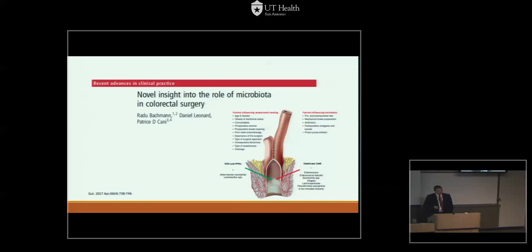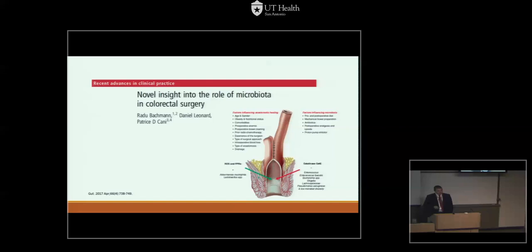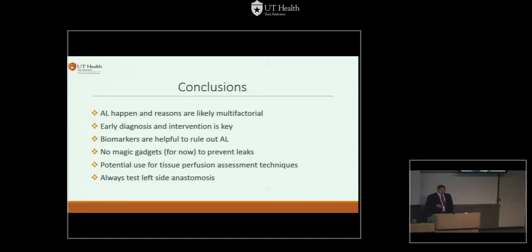To conclude: leaks happen and they're likely multifactorial. Early diagnosis and intervention is the key — drain your sepsis, get your patient well, and be ready to fight another fight. Biomarkers are helpful when used in the right context. There are no gadgets now to prevent leaks except good technique and selecting your patients right — something described for over a hundred years. There's some potential for tissue perfusion assessments, and it's a must to test your colorectal anastomoses. Thank you.